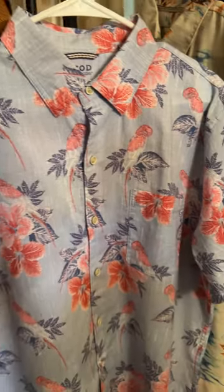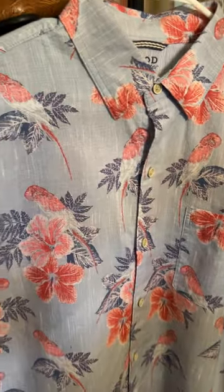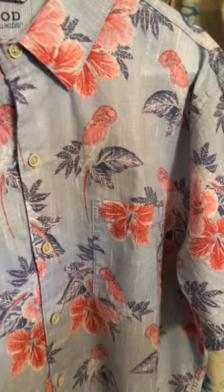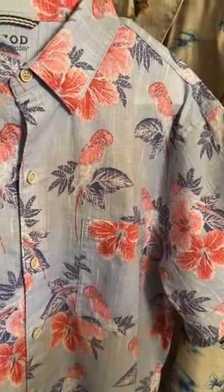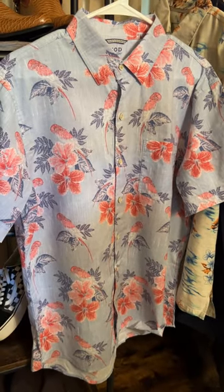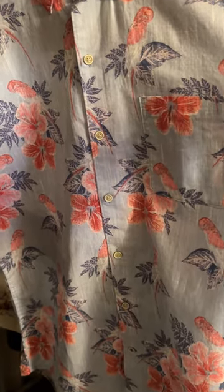Now moving on to clothing — first up I have a floral Hawaiian Izod Saltwater short sleeve men's casual button-down shirt. This has never been worn. It was my son's — he bought it for a particular event, changed his mind, decided he didn't want to wear it. He did cut the tags off, which is one of the reasons he couldn't return it. It's a nice floral Hawaiian tropical type of shirt with parrots and flowers on it.